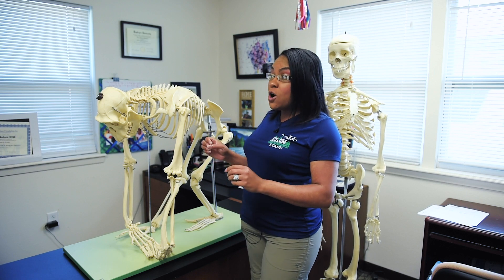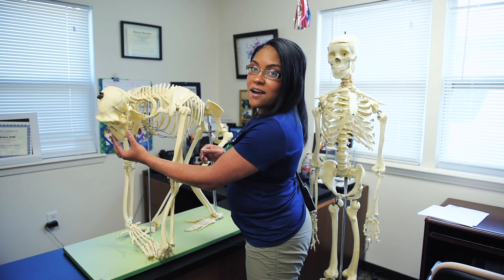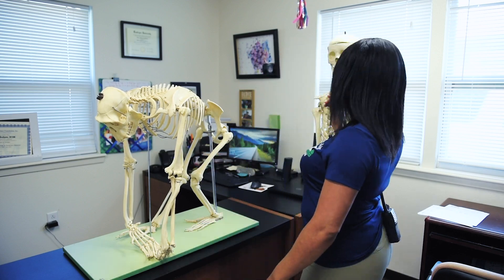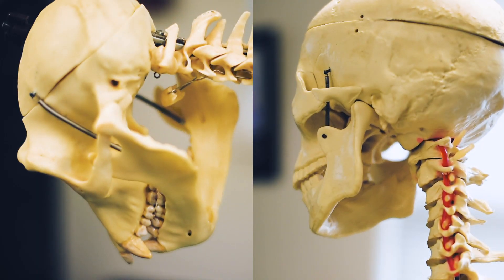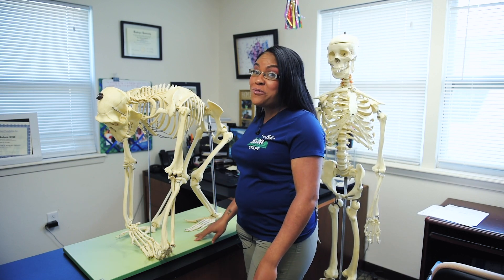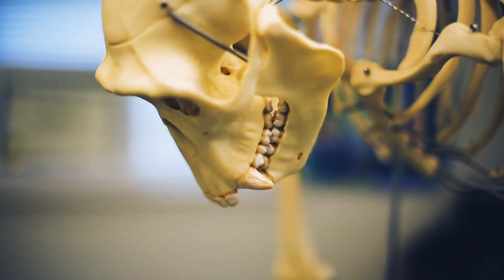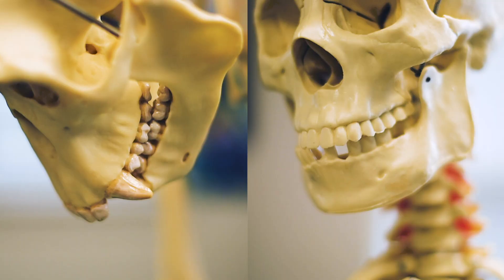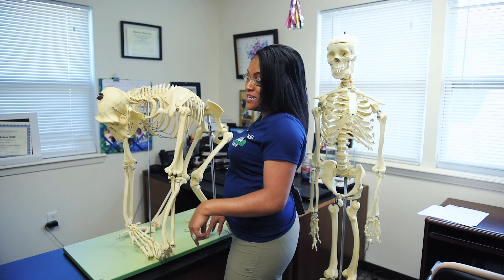One other key difference that you can notice is the chin area here. This is protruding a little more than what you see in the human. Another key difference, and probably something that I struggle with as a veterinarian, are these canines. We both have canines, but the chimps', as you can see, are much larger, which makes them really hard to get out whenever there needs to be an extraction.